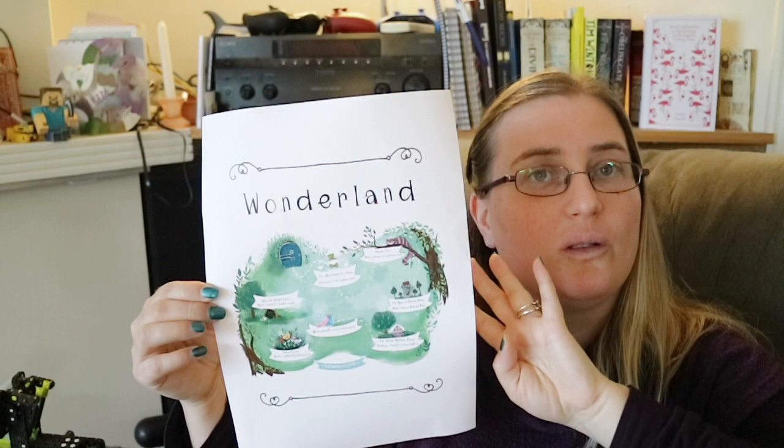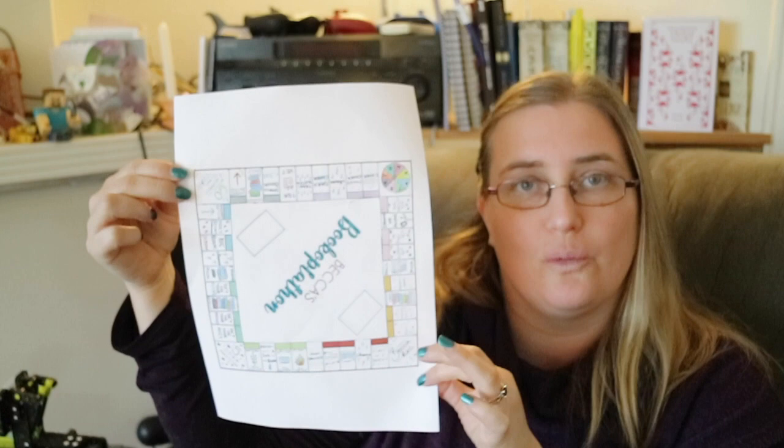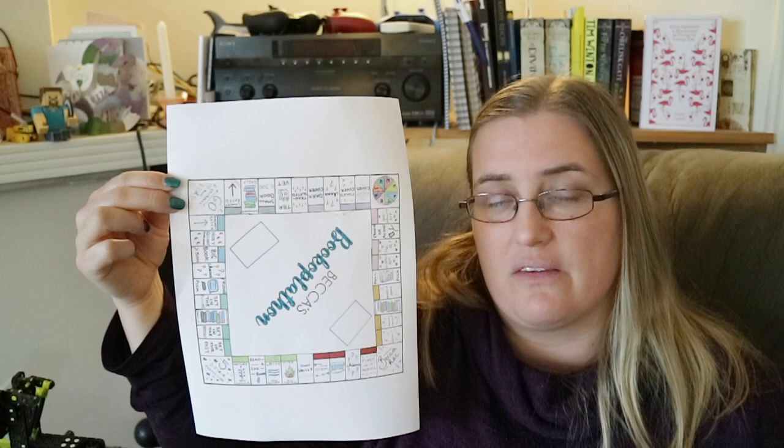Becca has also put in a lot of effort, making a special game board for the readathon. She's been doing it for about two years now — every month she makes a Bookopoly board, based on Monopoly, for her own TBR. For this month she's made a special one for the readathon. If you want more information about how it all works, go check out Becca's video, which is linked in the description below.